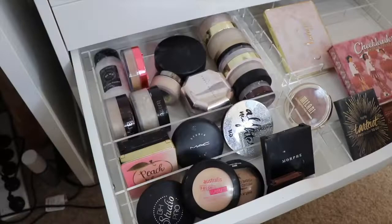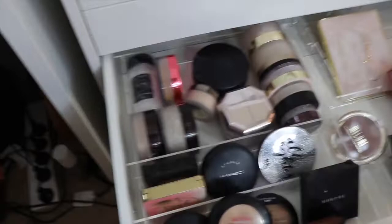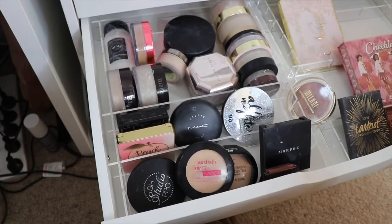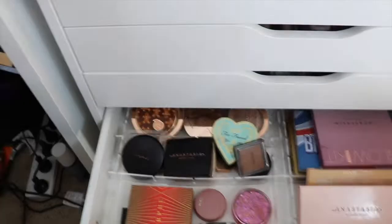The next drawer down has all my loose powders, pressed powders, and face palettes. For loose powders I've got Two Faced, Morphe, Hourglass, Laura Mercier, Fenty, and Anastasia. For pressed powders I've got Two Faced, MAC, BH Cosmetics, Australis, Wet and Wild, and Morphe. For face palettes I've got my Benefit Cheek Leaders palette, the Tarte Pro Glow to Go palette (love it), the Natasha Denona Bronze and Glow, and the Two Faced Natural Face palette.